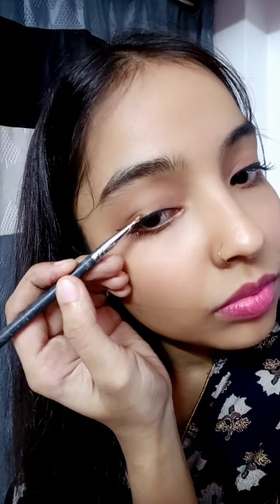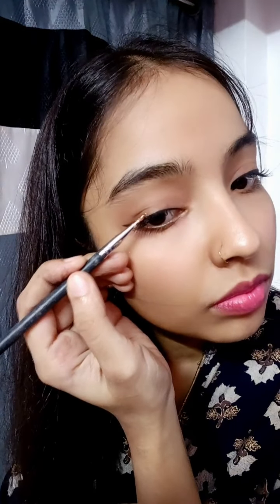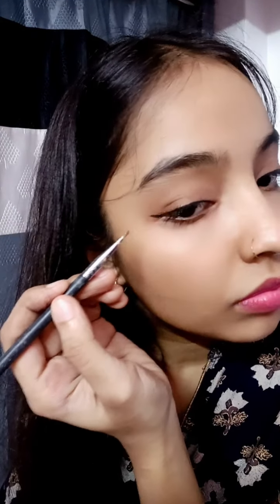The fourth one is a statement eye makeup look. For that, I'm applying glue just above the half of my wing liner and then applying some glitter over it. You can change the color of the glitter according to your outfit — it instantly enhances your look and looks so attractive. When you do it, people will notice you, which is why it's called a statement eye makeup look.